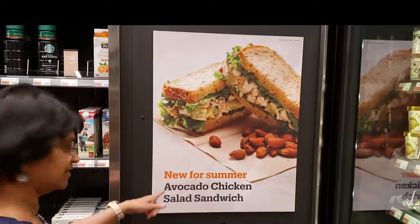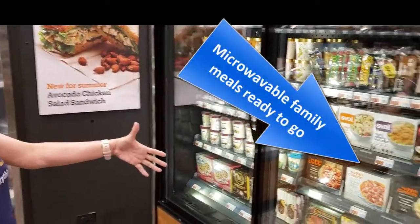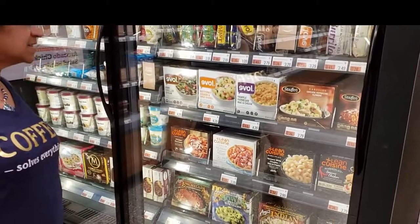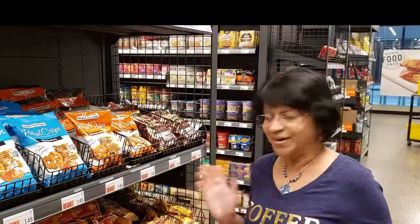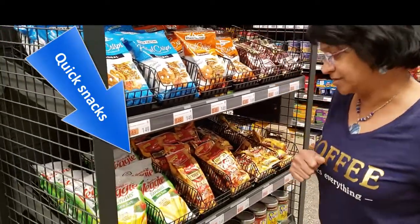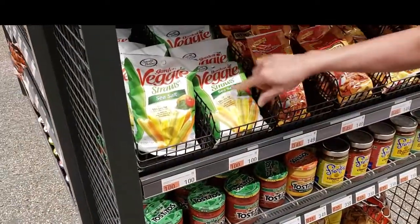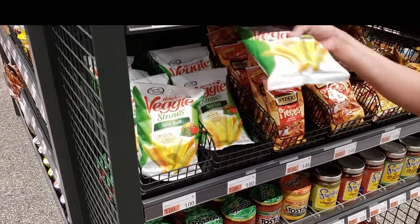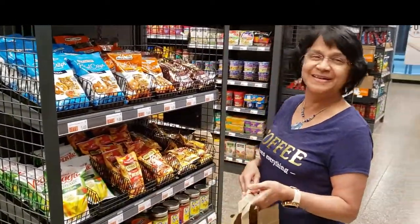There's also a fresh section and some microwavable meals. If you're staying in a hotel room that has a microwave, you can check these out and just cook them quickly. I'm looking at some small snack packs — here we have veggie straws, and look at the price: only one dollar. It also says 30% less salt. It does have some sea salt but I think it's a pretty good deal, so I'm going to take this.